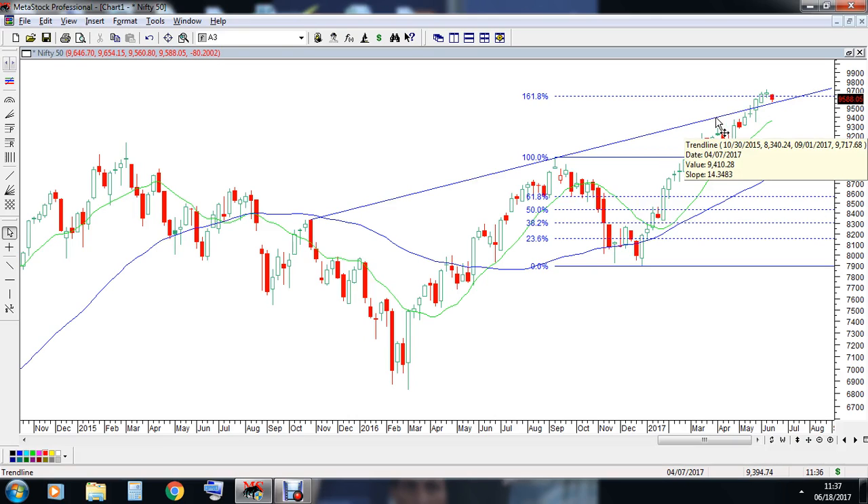Friends, pretty much this is a choppy situation where 9550 to 9500 remains to be an important support, and 9730 seems to be an important resistance for the market.